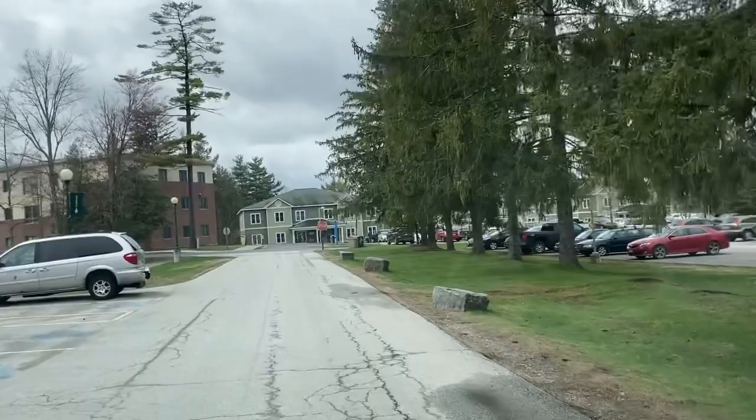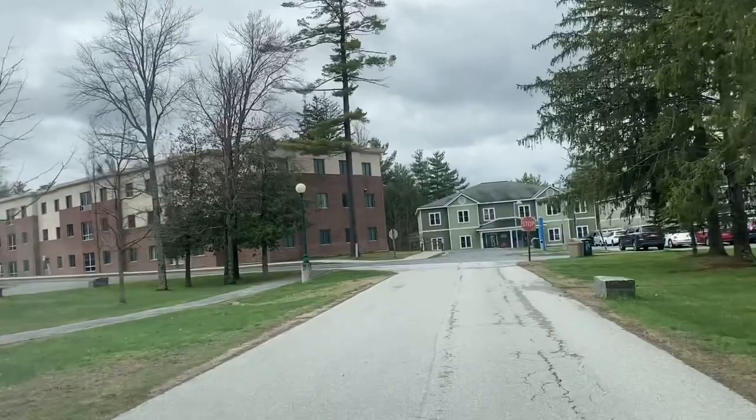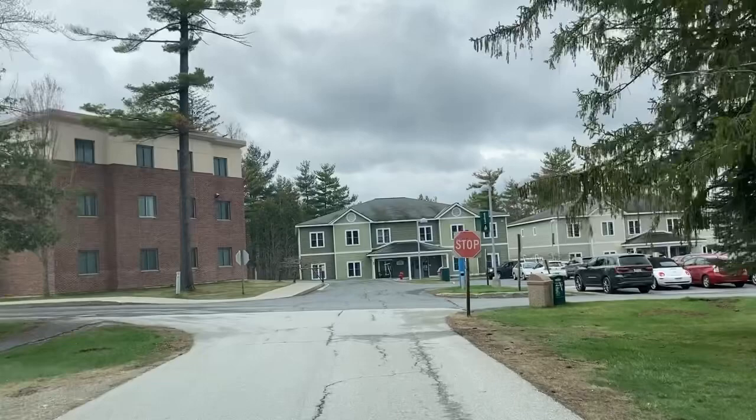Right now we're just on the back side looking at the dorms. On the left you can see these are a little bit more modern, and to the right are the newer dorms, and you've got the college bookstore. So this is really where the student housing is.